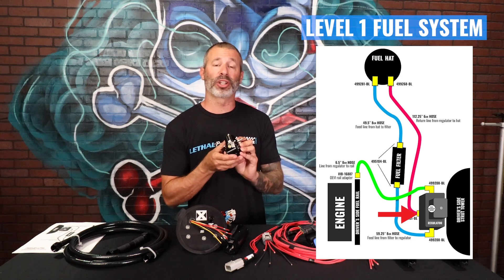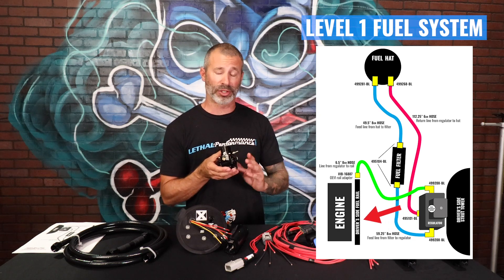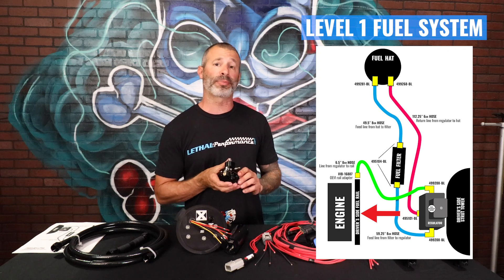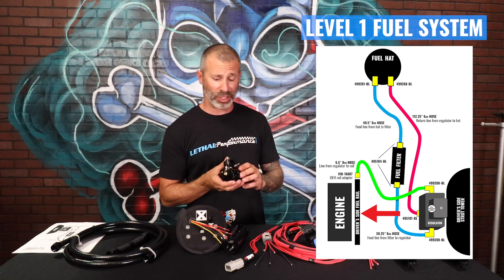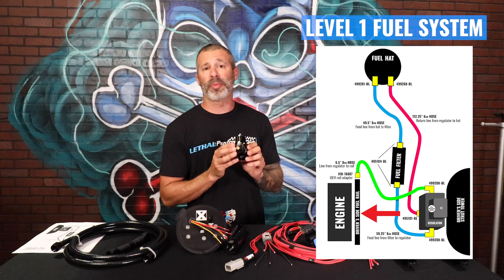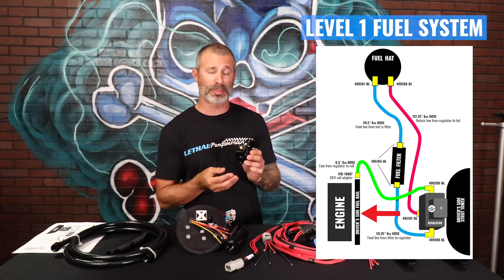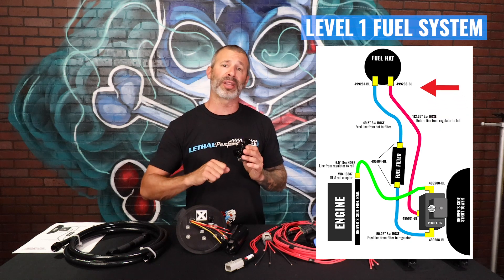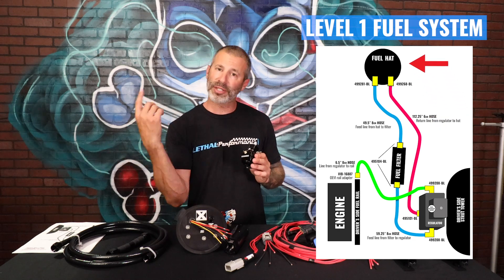Coming out of this regulator, we're going to deadhead the factory fuel rails. You'll come out with another PTFE line hose from Fergola that's going to adapt to your OEM fuel rails using an OEM style adapter. That's a deadhead setup — regulator before the rails. From that point, once the pressure that you've set is met, the return fuel is going to come out of the bottom of this through another PTFE line and go back to the fuel tank, circulating the fuel.